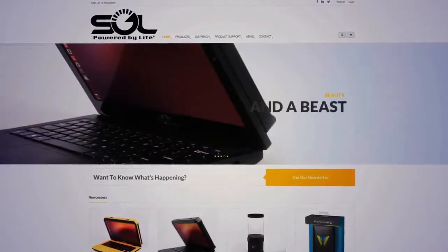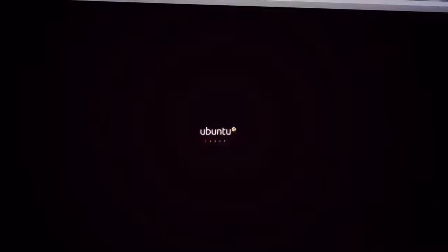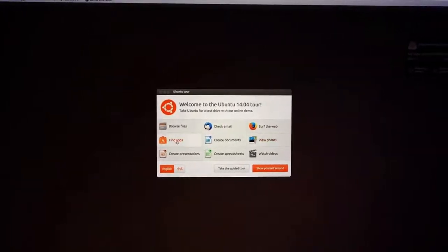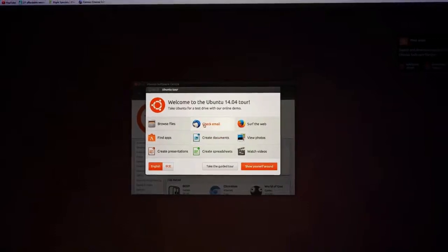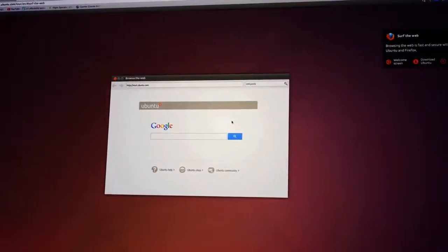Sol is powered by South African-produced Ubuntu Linux, making it easy for even a novice to operate. We created the laptop to work with all available operating systems, but our preferred system was Ubuntu — a Linux-based open source OS. We were aware that many of the places we were targeting didn't have enough money to buy software, so we wanted to promote the open source community where they can tap into free software.